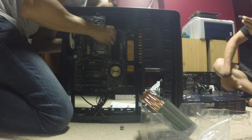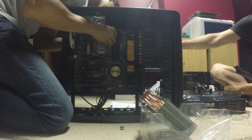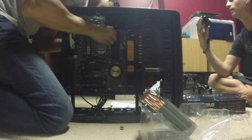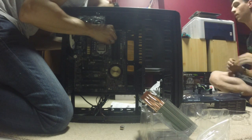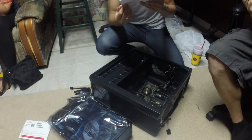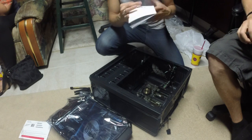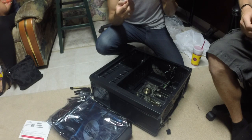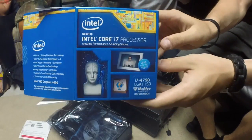Right off the bat, this thing has been giving me some issues. I've narrowed it down to either the power supply not being strong enough to run everything, or the i7 processor being a defective chip. Hopefully it's the PSU and not the processor. I'm going to have to take this to the store where I purchased everything and hopefully upgrade whatever I need to and get this thing working today.